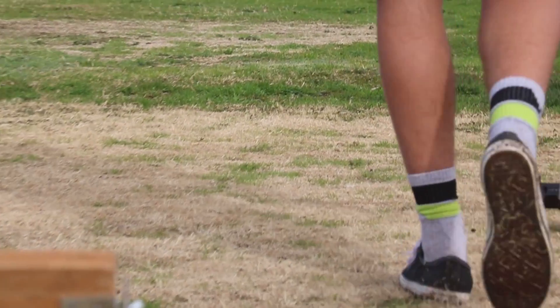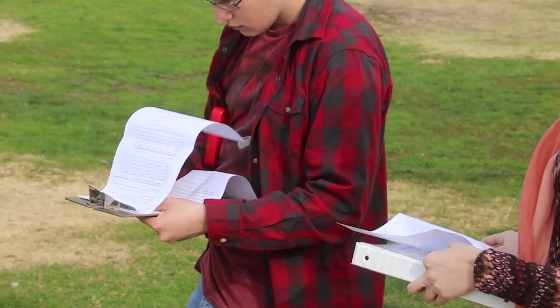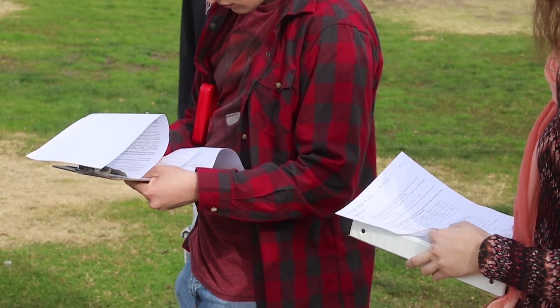We went out to the practice fields and shot a one-meter-long red rocket off of air compression. We tried to find out how far it would shoot and whether it would match our theoretical calculations.